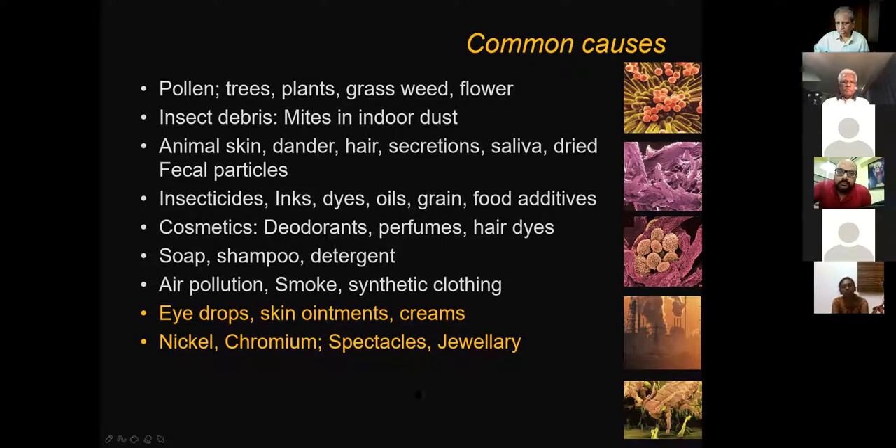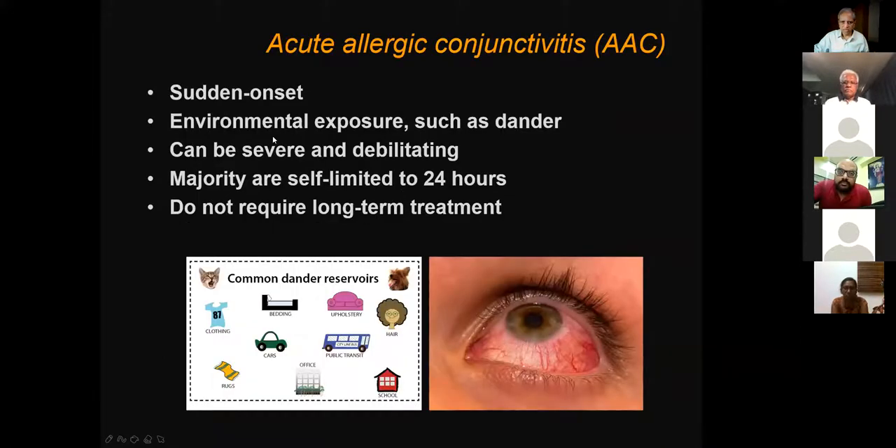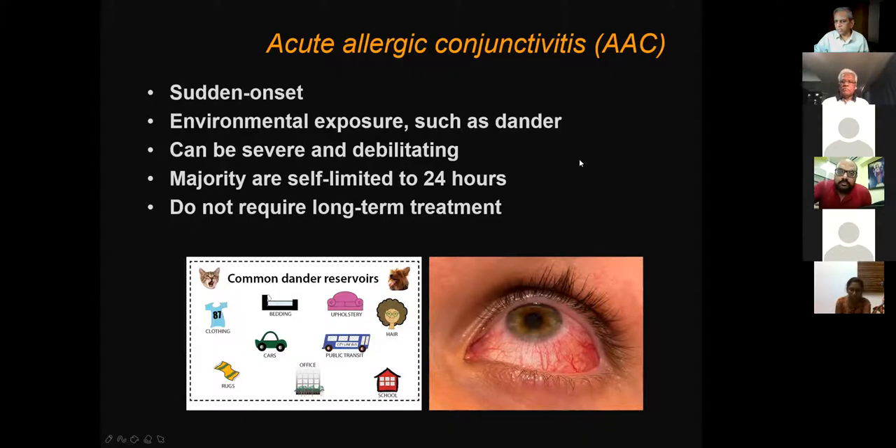Spectacles themselves can be allergenic — especially metal frames containing nickel and chromium. Nickel is highly allergenic, and wherever the spectacle touches the skin — the rim near the eye, side arms on the skin — you will see allergic reactions there. Jewelry can also cause allergic reactions around the eyes. Acute onset allergy is typically associated with environmental exposure such as dander. It can be severe and debilitating, but the majority are self-limiting — just like a common cold, it will go away on its own. No long-term treatment is required; just symptomatic treatment.